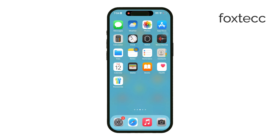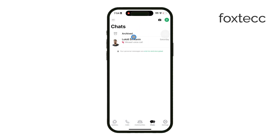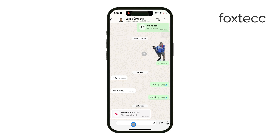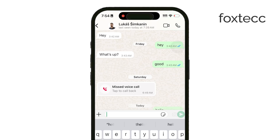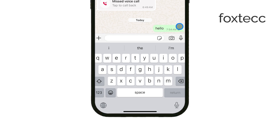First, let's go over what the blue checkmarks actually mean. When you send a message on WhatsApp, two gray checks indicate that it's been delivered. But when those checks turn blue, it means the person has read your message. If you value that extra bit of confirmation that your message has been seen, you'll want to keep the blue checks on.